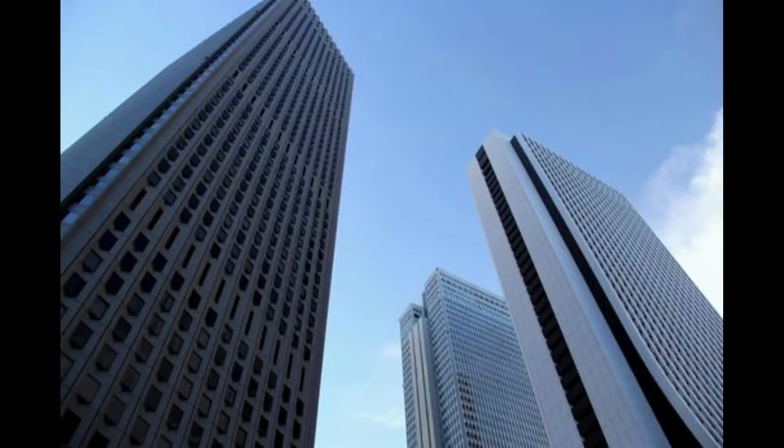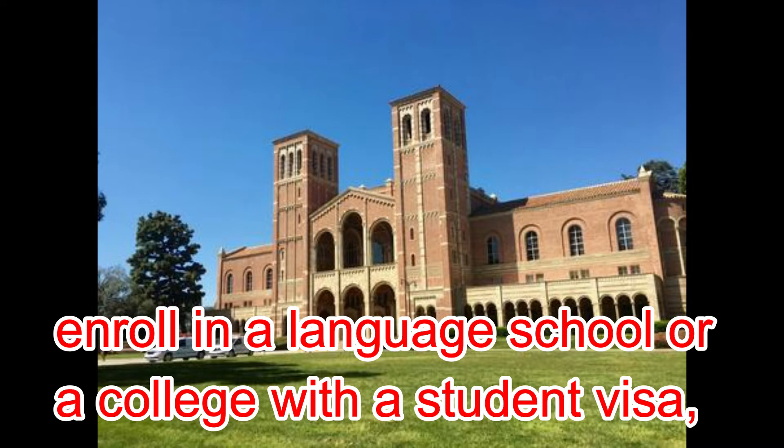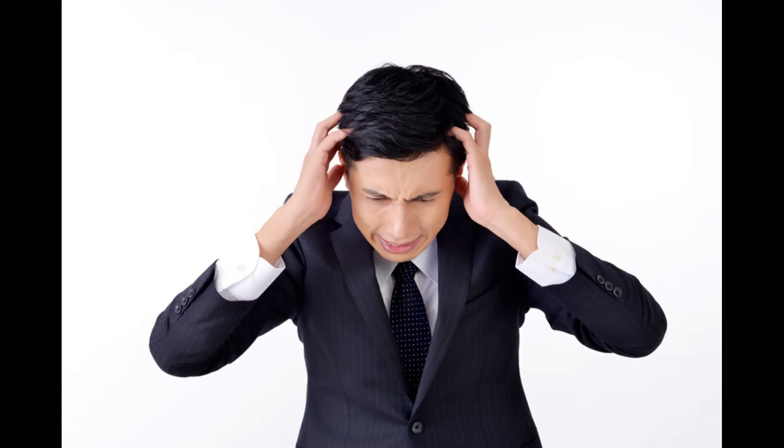If you want to work for a Japanese company, you must be able to speak Japanese at N2 or N1 level. Speaking, reading, and writing skills are required. In conclusion, you should enroll in a language school or a college with a student visa, then go to a four-year university and obtain N1. This route has the highest employment rate — the golden route.